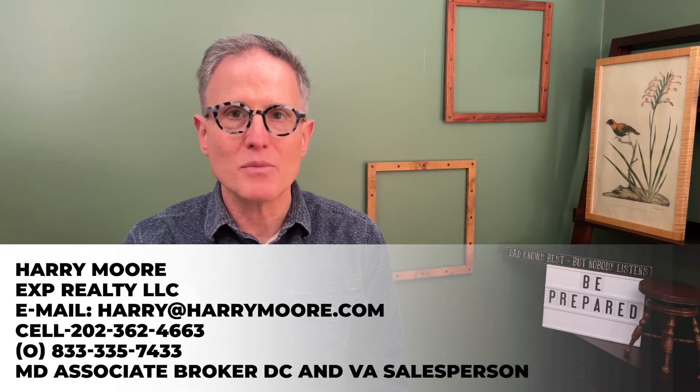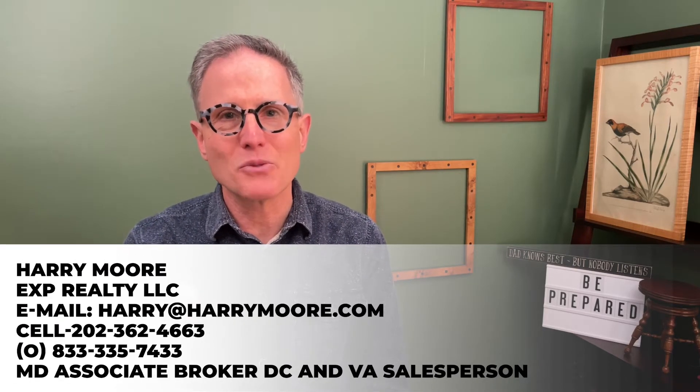Today is March 17th, 2021. My name is Harry Moore and I've been helping people buy and sell real estate in the DC metro area for over 25 years. Today, I'm going to talk about things that you can do to lay the foundation for a successful home sale in today's real estate market.